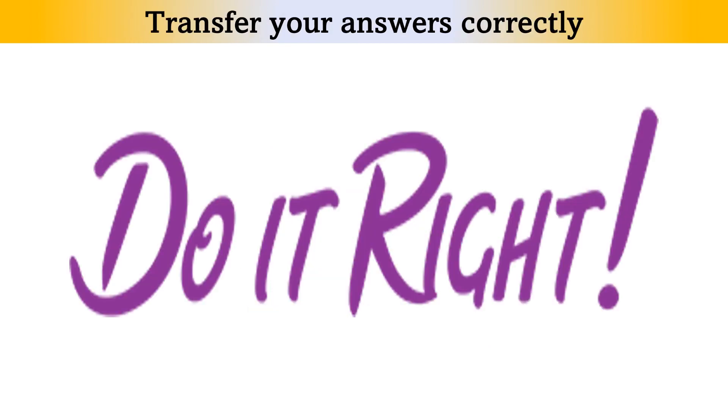Number 9: Transfer answers accurately. At the end of the listening test, you will have 10 minutes for transferring your answers into the answer sheet. Quite often, students get confused in the enumeration. As you write down your answers, check that they fit into the correct numbered space. Make sure that the answer for question 7 goes into space number 7.